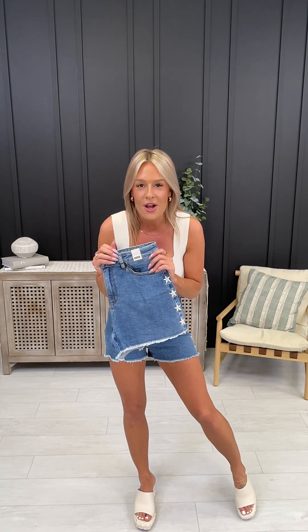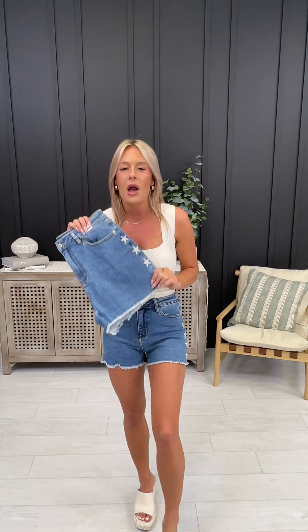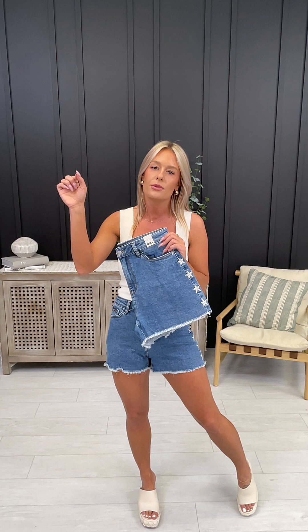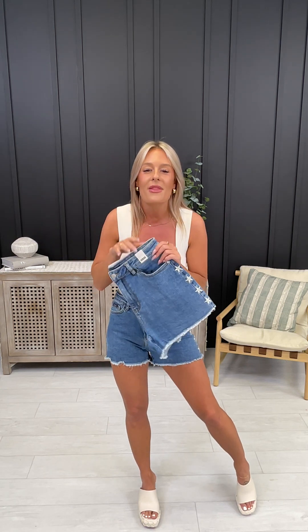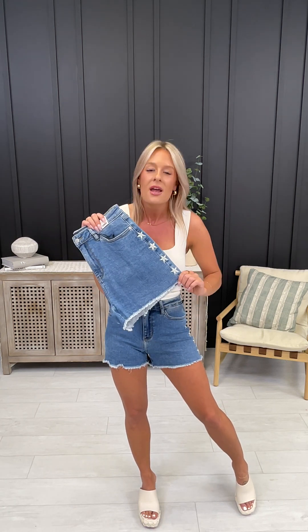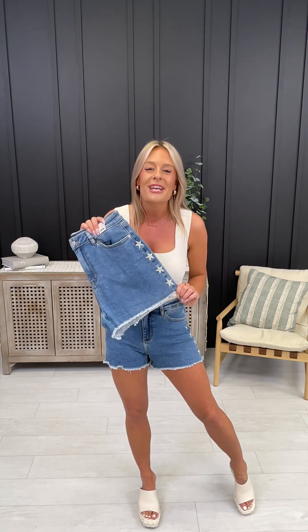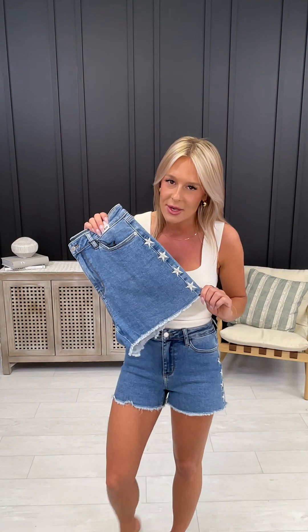For sizes zero through 15, take your department store even size, go down to your next odd size, then base it off our size chart. For instance, I'm a size 2 in department stores — my true MoCo denim size is a 1, so I'm a small in these shorts. Another model is a 12 in department stores, 11 true MoCo denim, which correlates to a large. Morgan, the owner, is a 14 regular in department stores, 13 true MoCo denim, which is an XL in the shorts.